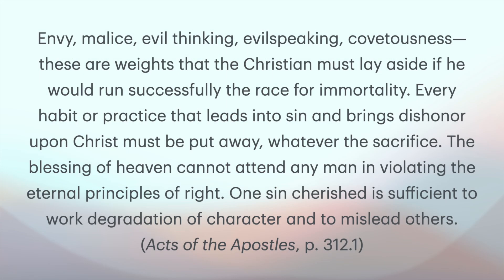We are to lay aside every sin and weight that so easily besets us. The reason we have to do that is because even the seemingly smallest sins can cause us to lose our way. In Acts of the Apostles, page 312, it says: 'Envy, malice, evil thinking, evil speaking, covetousness — these are weights that the Christian must lay aside if he would run successfully the race for immortality. Every habit or practice that leads into sin and brings dishonor upon Christ must be put away, whatever the sacrifice. The blessing of heaven cannot attend any man in violating the eternal principles of right.'